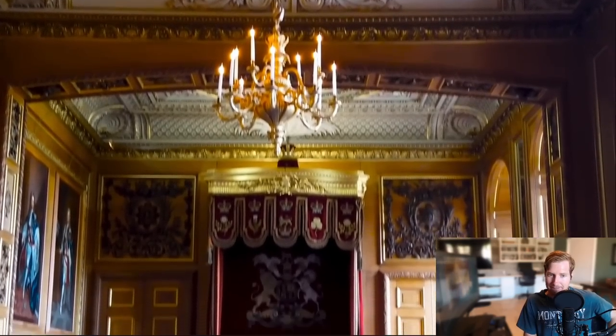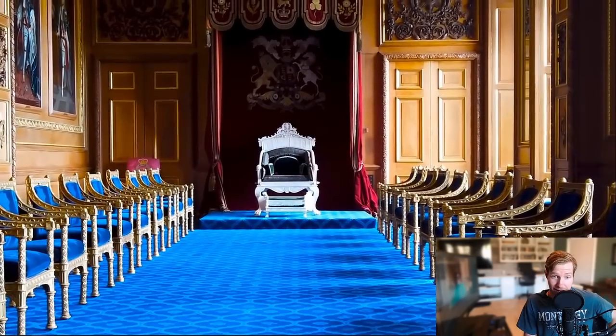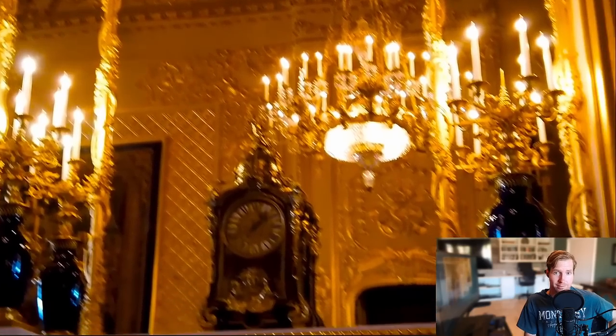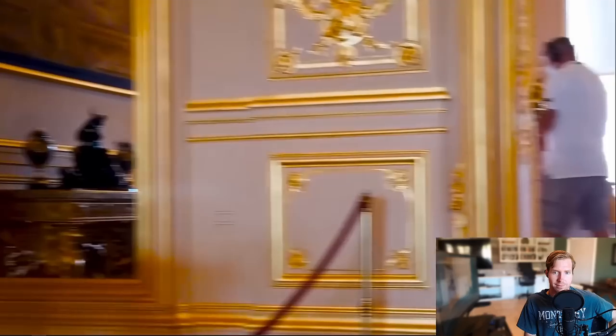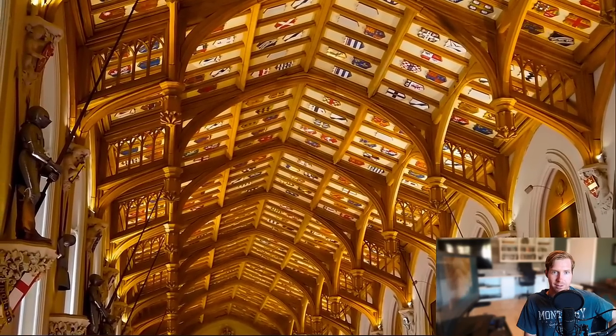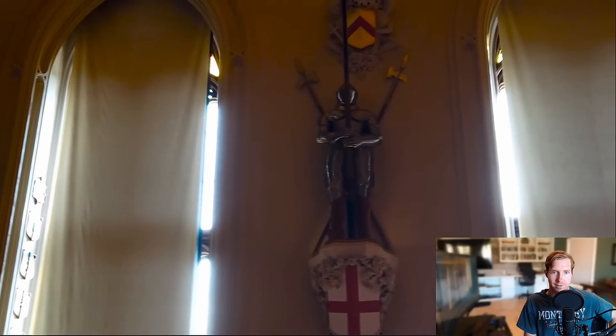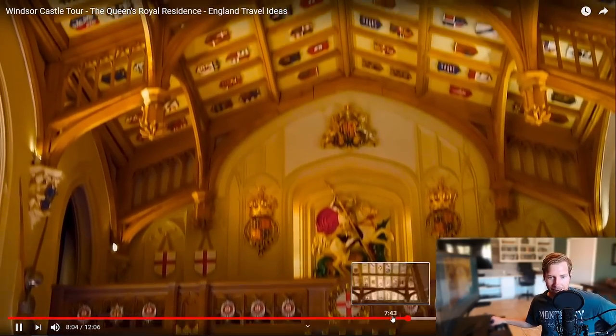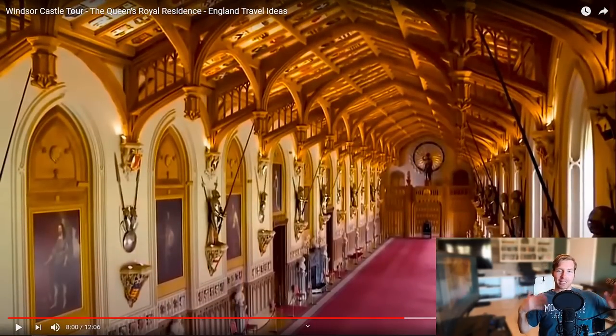The throne room itself is incredibly impressive, and it would be amazing to be knighted in front of the Queen here. Throughout all of the rooms at Windsor Castle, you'll notice that no detail and no expense has been spared in making this place look spectacular — it literally is fit for royalty. Next up is the favorite room of the entire castle: the state dining room, complete with coats of arms in the ceilings and various knight armors, used to house royals from across the world. What a fantastic venue to have dinner in.